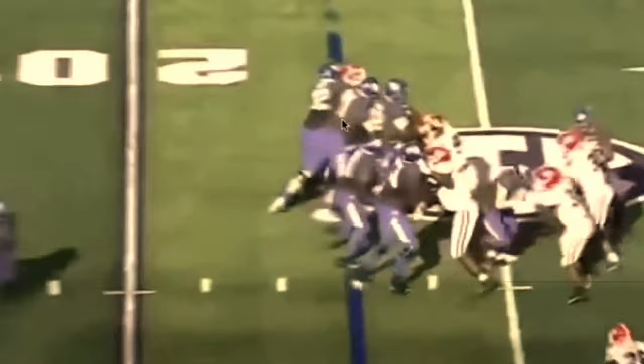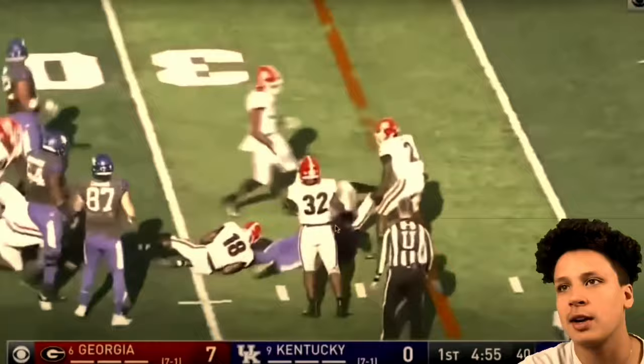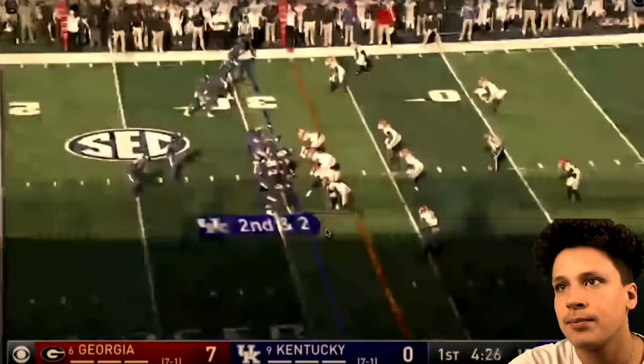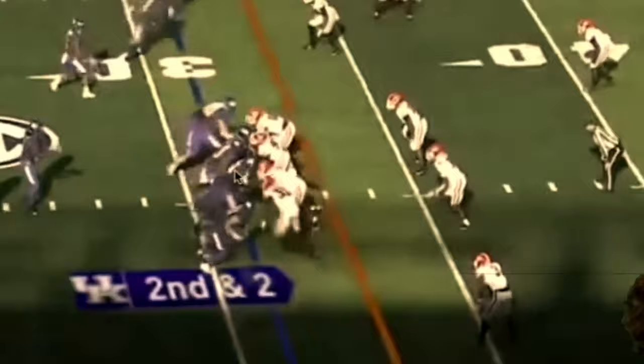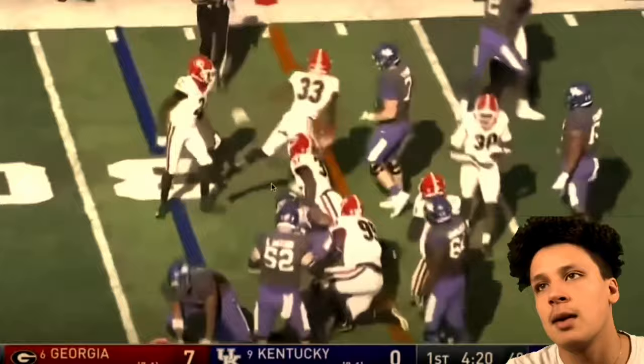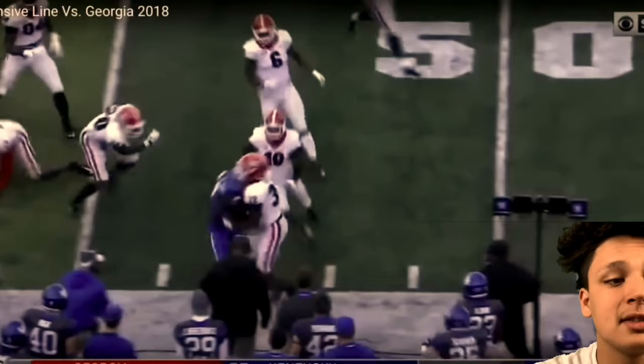A little pass protection here — the defender fell and lost balance, so that works. Look at that hole he's opening — nobody is getting through. I can see how you'd say he's really grabby, but this dude just does not let anybody by. Look at that wall the whole line created for the running back. If you get Swift or Kerryon to the second level, that's where they can make their plays.